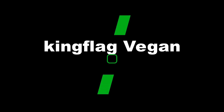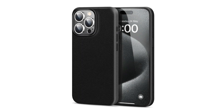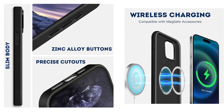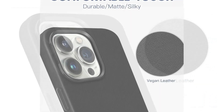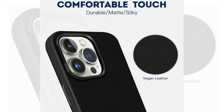Number 4: King Flag Vegan Leather Magnetic Case for iPhone 15 Pro Max. The King Flag case is meticulously crafted with high-quality PU leather. The interior is lined with ultra-soft microfiber material to prevent scratches during phone installation and removal.